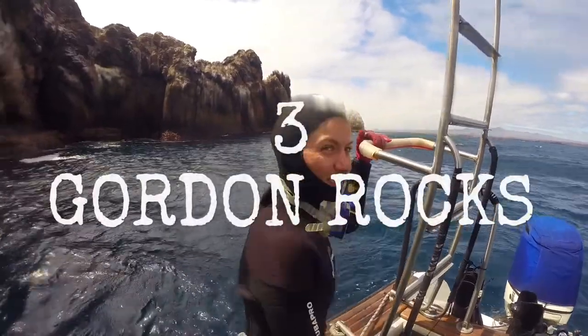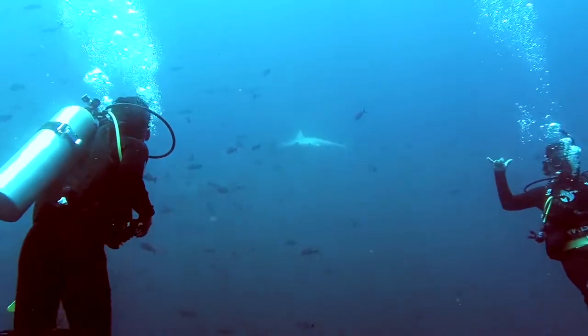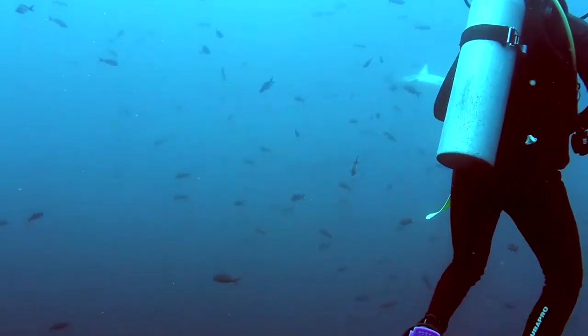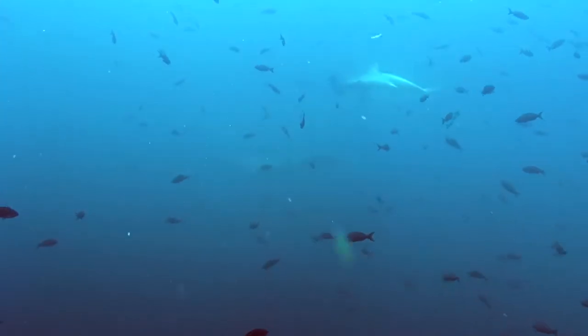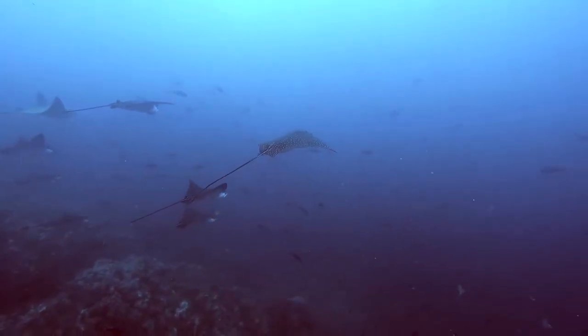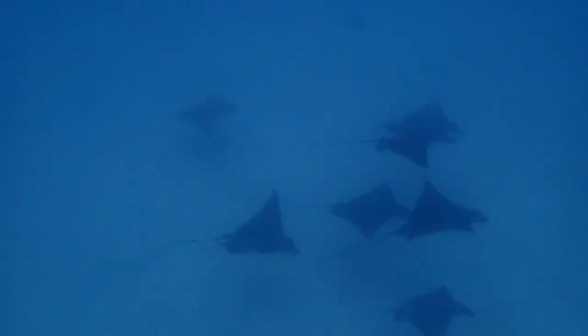Gordon Rocks is one of Galapagos' most infamous dive sites. It's locally known as the washing machine, and it really does deserve that name. It's basically an extinct volcanic crater with some of the rims still visible above water and some partially submerged. When you come in on the boat, that's where the adventure starts because it is pretty choppy — in fact, you're going to get thrown all over the place. I severely recommend holding onto the side of the boat.